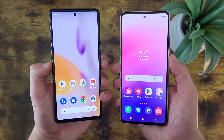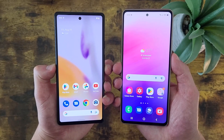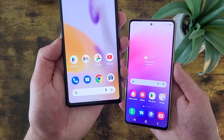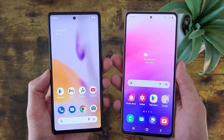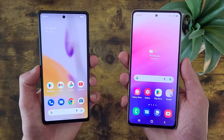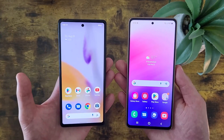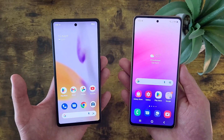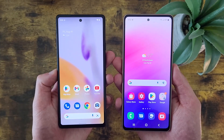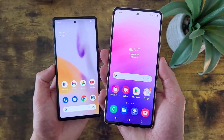For security features, both phones do have in-display fingerprint scanners — definitely one of my favorite kinds. Unfortunately, the Google Pixel 6a does not have face unlock, whereas the Samsung Galaxy A53 5G does. Now, this is not going to be a huge deal for everyone. If I had to choose between a fingerprint scanner and face unlock, I would definitely choose the fingerprint scanner, but if you do like face unlock and want that feature, then the Samsung Galaxy A53 5G will definitely have an advantage.